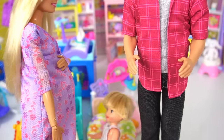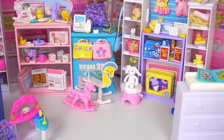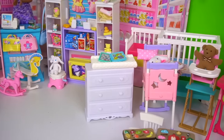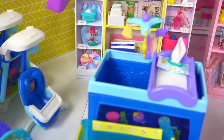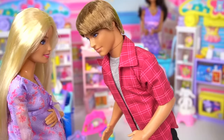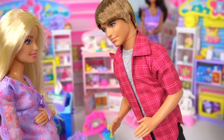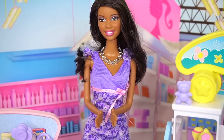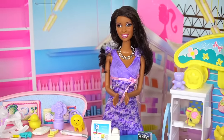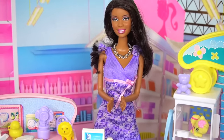I want to play. Whoa, whoa there, Tommy. We're not here to play. We're here to get some stuff for your sister. So I'm gonna grab a shopping cart, okay? Hello, welcome to Baby Depot. If you guys need any help, let me know. We've got lots and lots of new items. Thank you.